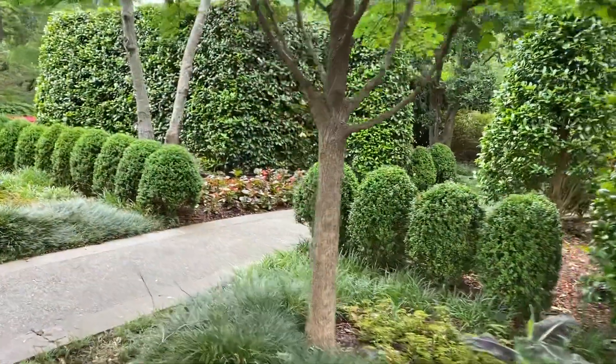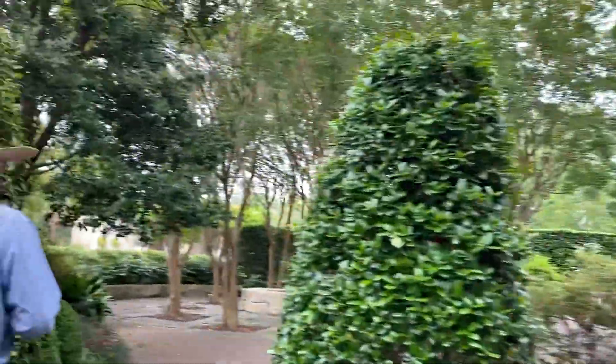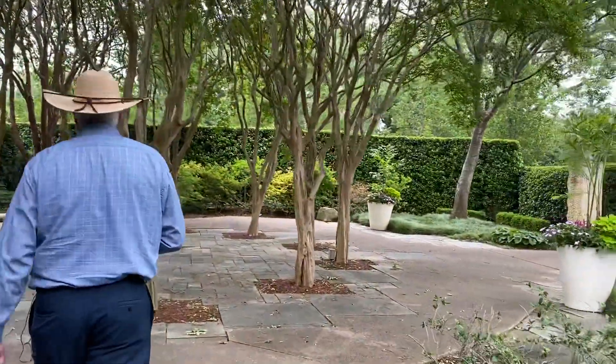Let's hop into this little pocket garden. This is a cool little space. We use this garden a lot for small weddings — they find it's just perfect. It's also a spot to sit and enjoy a shady place here in the garden.